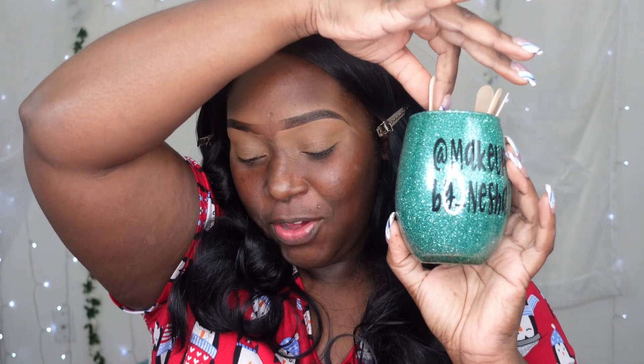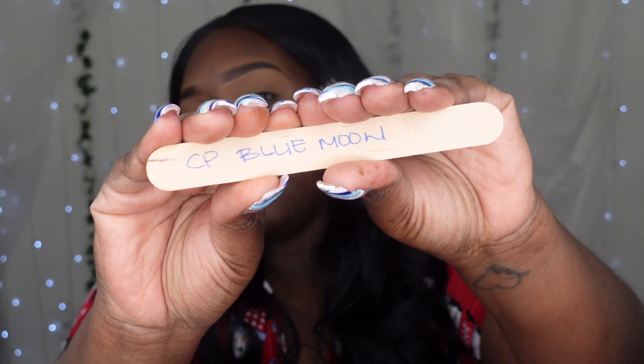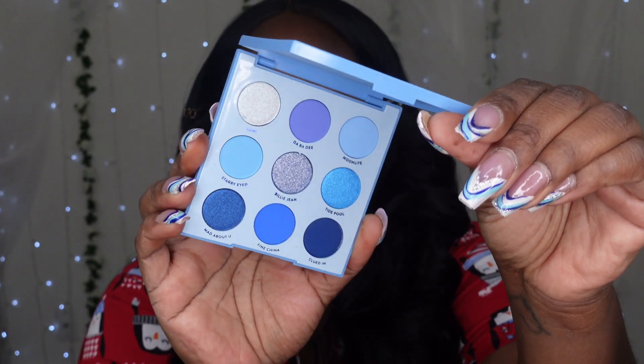Alright, I drew from the cup — I am going to be using the ColourPop Blue Moon palette! Let me show you what she looks like. This is the ColourPop Blue Moon palette on the outside, and this is what she looks like on the inside. I'll do my base while brainstorming what looks I'm going to create with this palette.